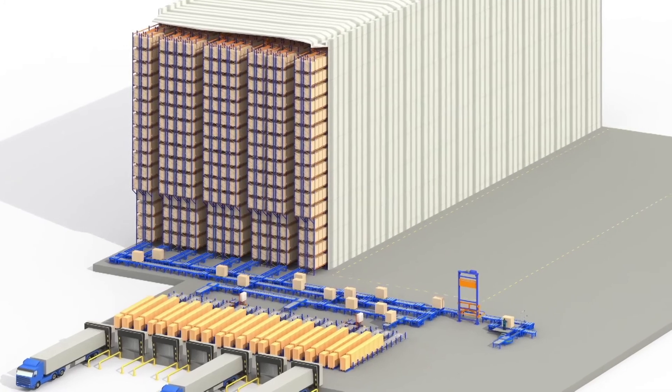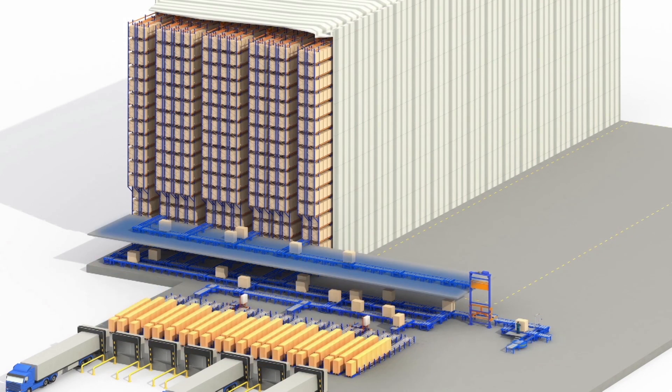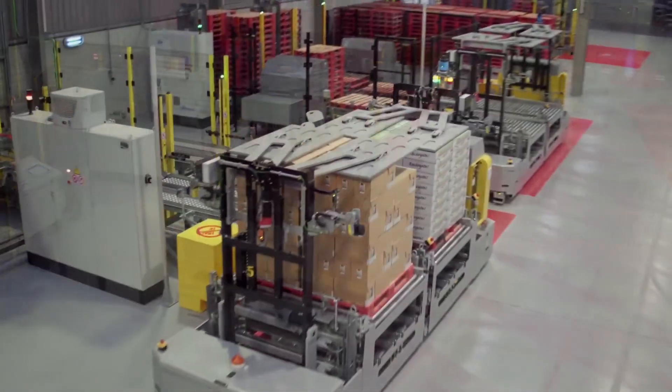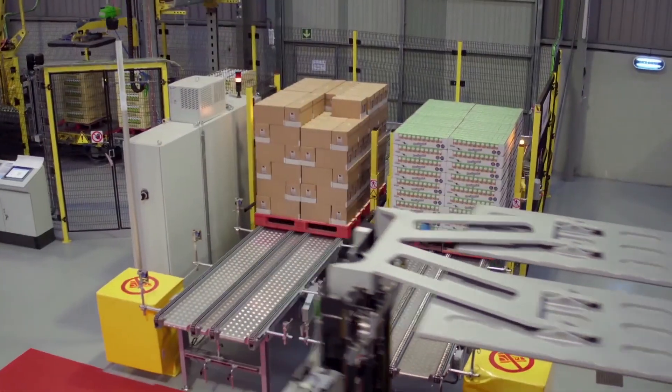The DAFSA warehouse is divided into two levels. The lower level in which the reception and the dispatch of the products is carried out, and the top level that gives access to the high-rise warehouse. The pallets with the finished product arrive at the warehouse using robotic pallet trucks from the packaging area to the conveyors located in the lower area.